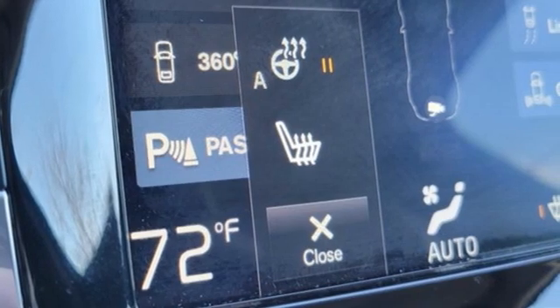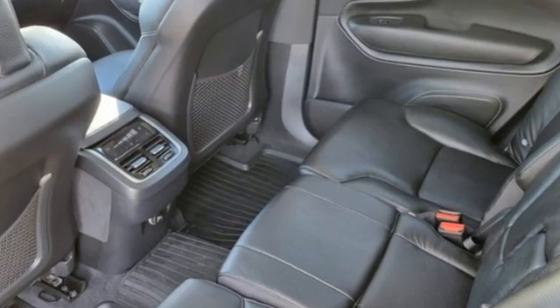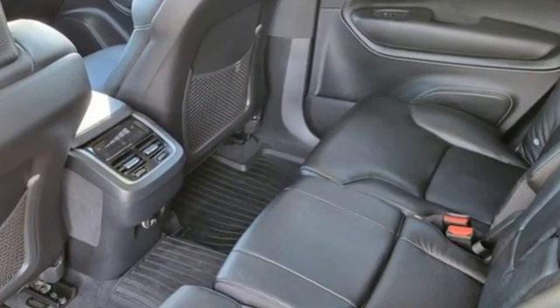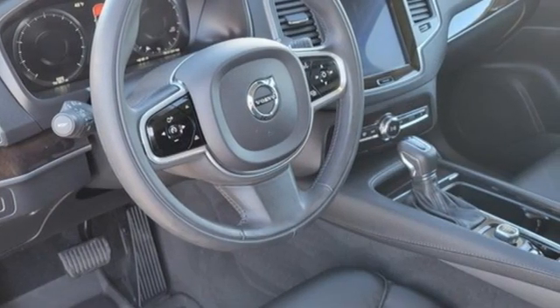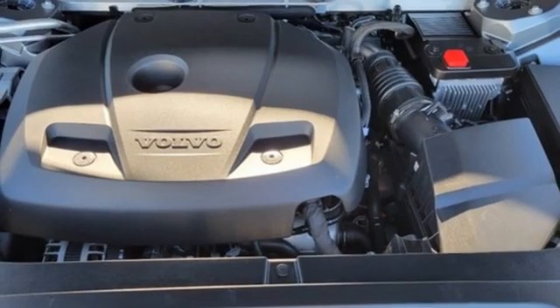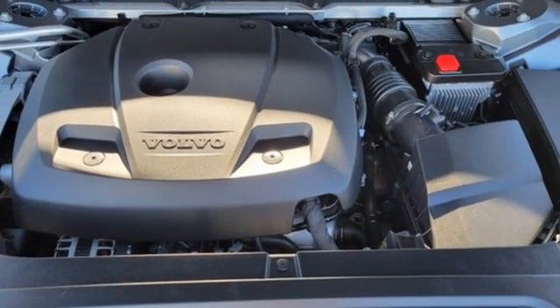A great vehicle is comprised of great features like these: Drive e-engine, four-wheel drive, integrated navigation system with voice activation, refrigerated box located in the console, and multi-zone climate control.